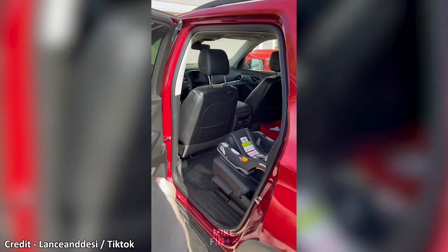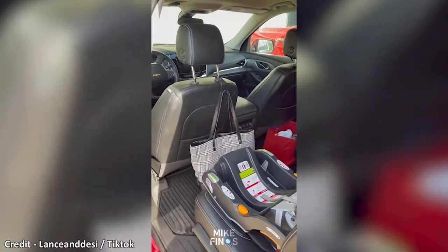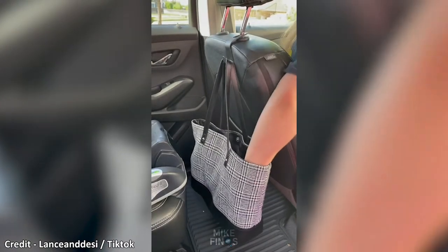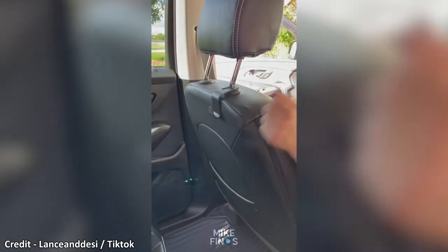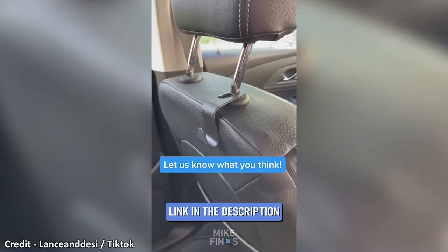Keeping your car organized is a plus. These car hooks will help with that — keep your purse off the ground and easily accessible. These hooks are super strong and can hold up to 44 pounds. You can hang a purse, umbrella, or a kid's backpack. There are so many options. Simple to install and simple to use. What would you use this for in your car?